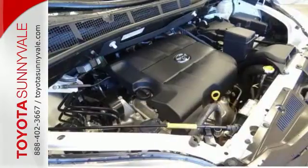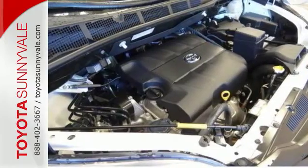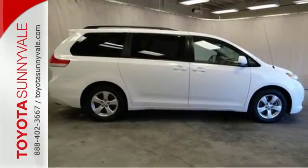Top it off with a legendary Toyota build quality and dependability and you have a perfect choice. Take it for a test drive today.